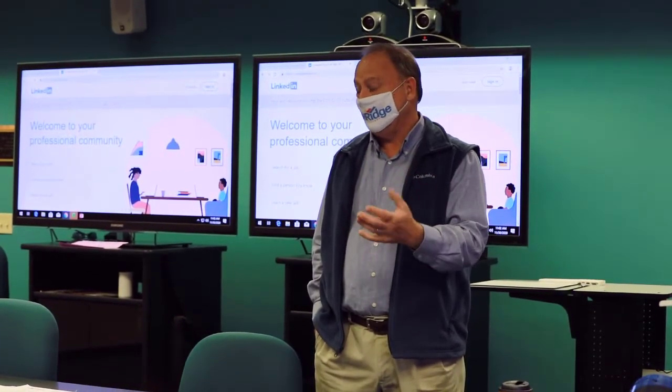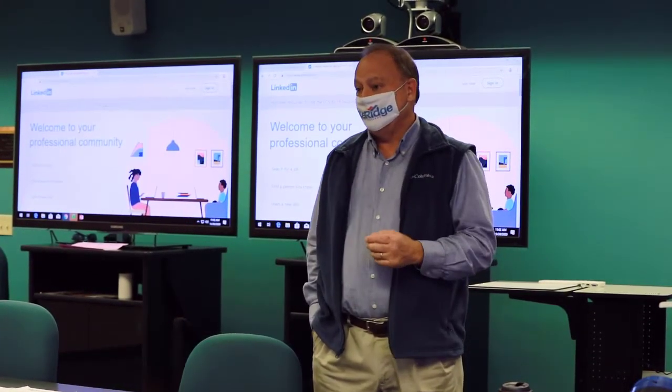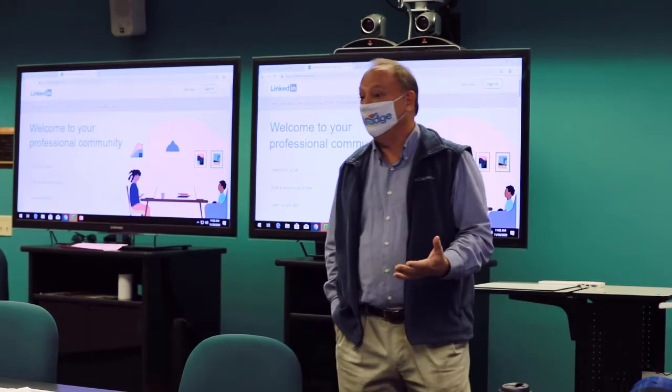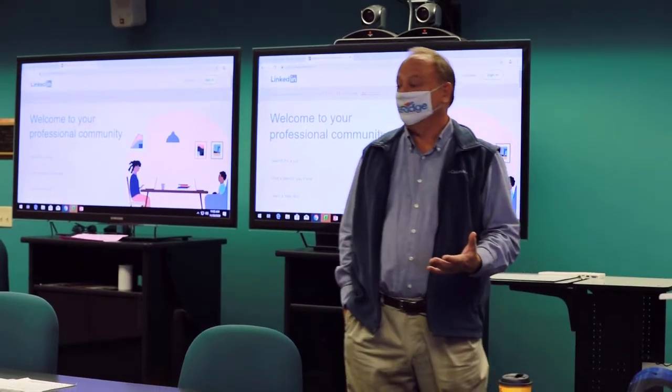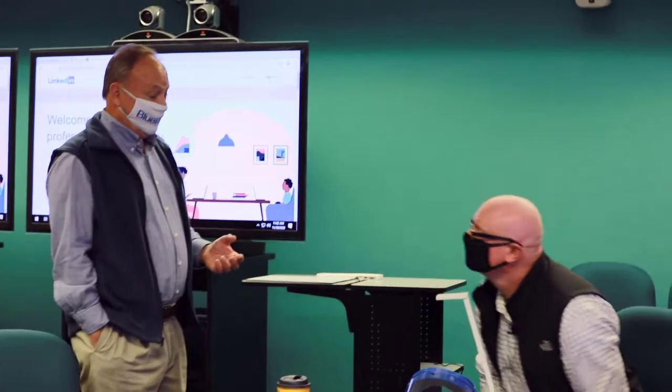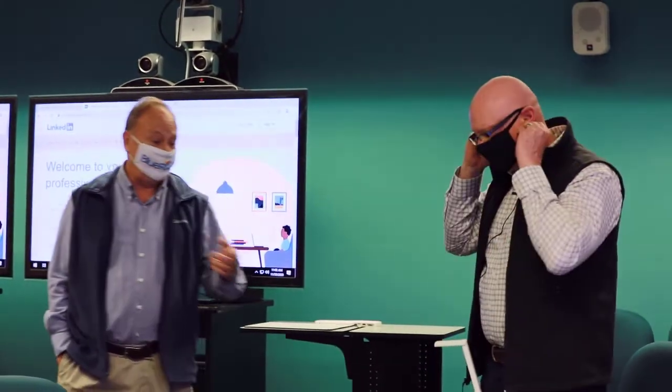You can ask questions during the class, and towards the end of this presentation we'll have some time set aside as well. You should really get a good handle on how to make this happen if you don't have an effective LinkedIn presence already. With that, Jeff, thank you so much for joining us this morning. Happy to be here.